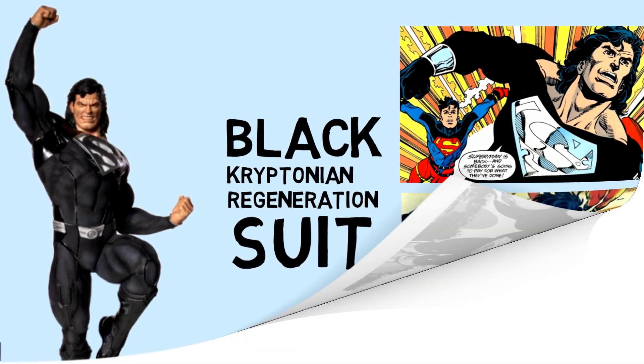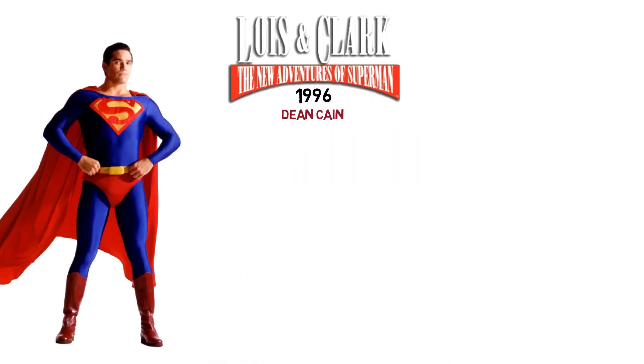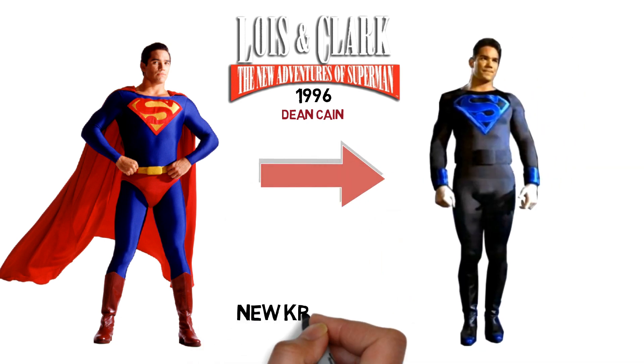Let's head to the first one. In the TV series Lois and Clark: The New Adventures of Superman, in the season 3 finale that aired in 1996, Dean Cain wore a capeless black suit with a blue Superman emblem as he reached New Krypton to become its ruler.